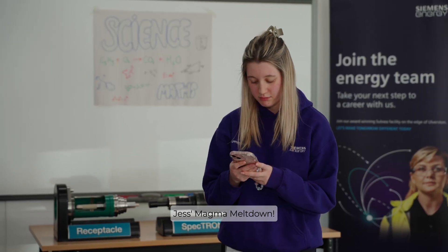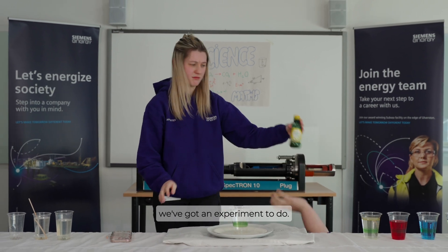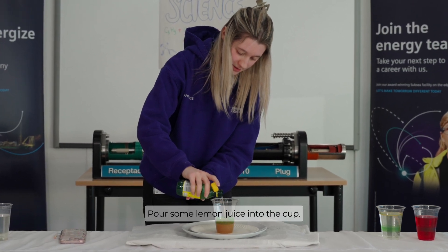Jess's Magma Meltdown. Hey you — yeah you — off that phone, we've got an experiment to do. Lemon juice — let's see what we can do with this. Pour some lemon juice into the cup.